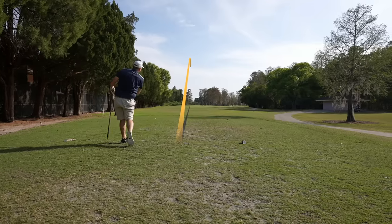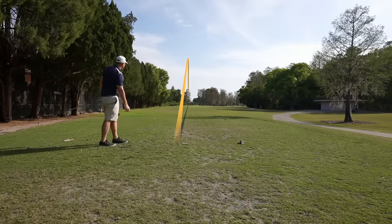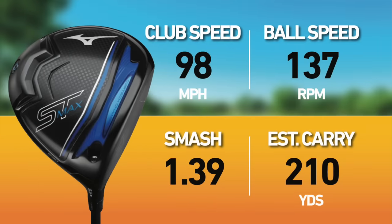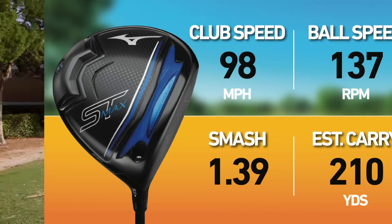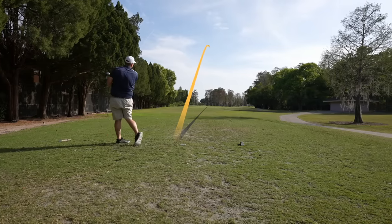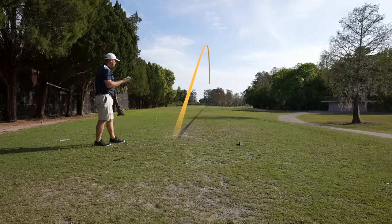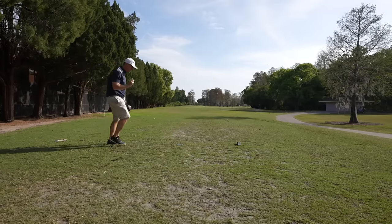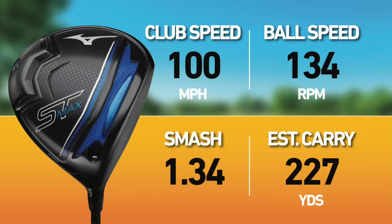It's moving, but it's pretty darn straight — very, very slightly fading. Clubhead speed was 98, ball speed was 137, smash 1.39, estimated carry 210. Shot two: it almost wants to move, but stayed pretty darn straight — maybe just a tiny bit of a cut. Clubhead speed was 100, ball speed was 134, smash factor 1.34, estimated carry 227.